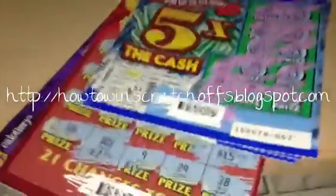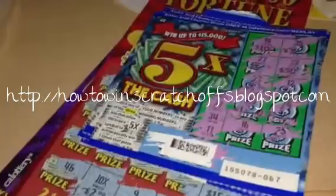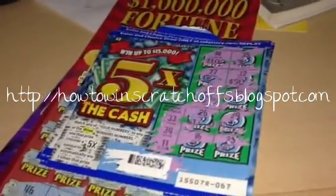Hey, how's it going? It's Shaw here. We're doing a scratch-off challenge and whatnot.